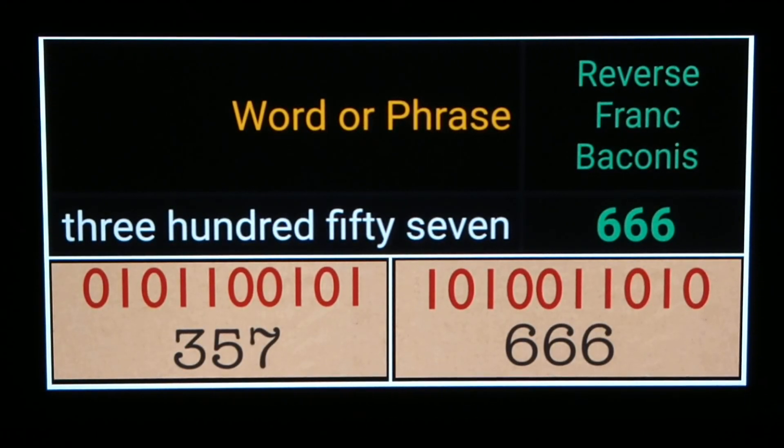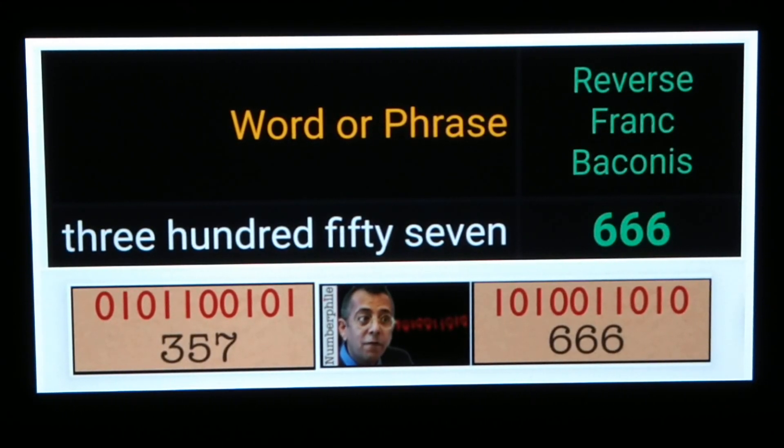As soon as I saw that in the Numberphile video, I knew there were more connections with 666. So one of the first things I did was type out the words 'three five seven' in all lowercase letters using the reverse Francis Bacon cipher — that's a case-sensitive cipher. The words 'three five seven' equals 666. How appropriate, especially since we're talking about numbers seen in reverse: 357 in binary, in reverse, looks like 666.